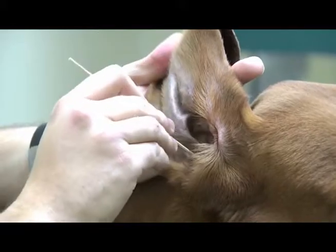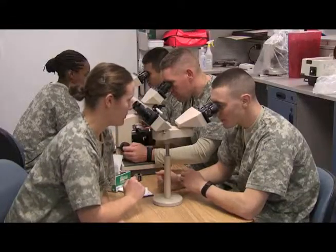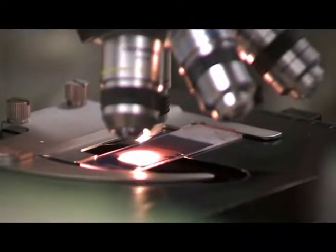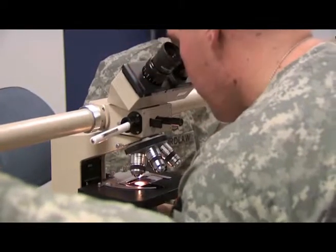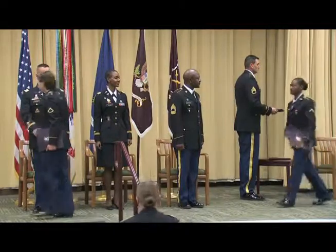You will perform skin scrapings, ear swabs, collect post-mortem tissue specimens for lab submission, and conduct routine lab tests, such as cytology and parasite identification.